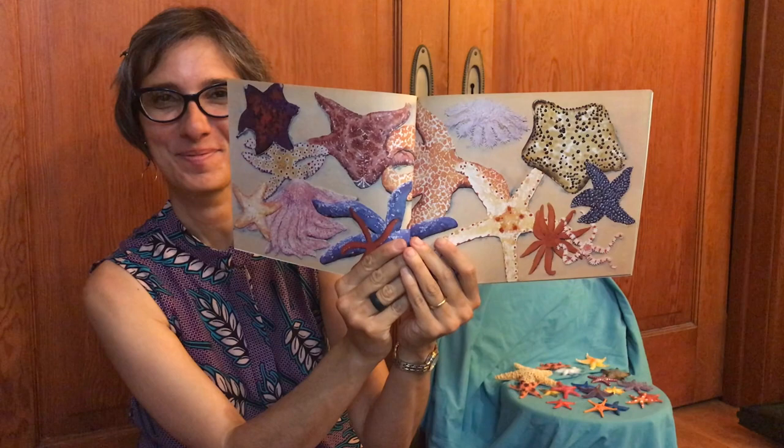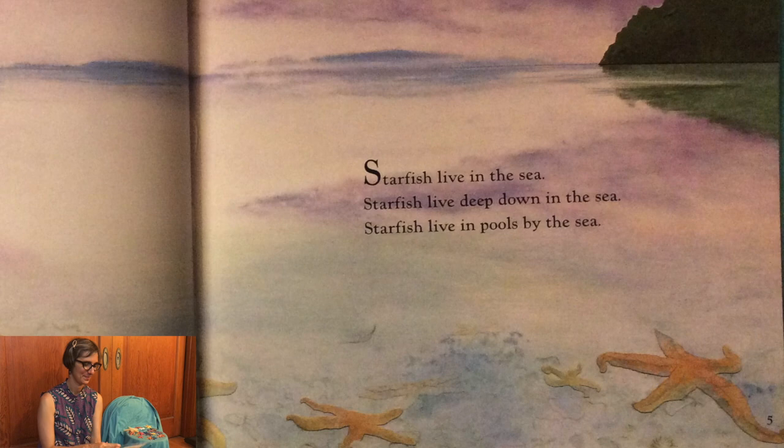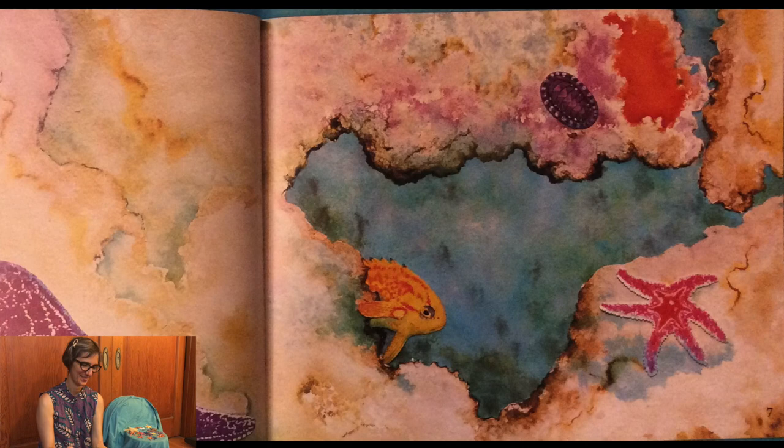So here are some different sea stars. Sea stars live in the sea — deep down in the sea, and in pools by the sea. Some sea stars are purple and some sea stars are pink. This is the sunflower sea star. It is the biggest of all.